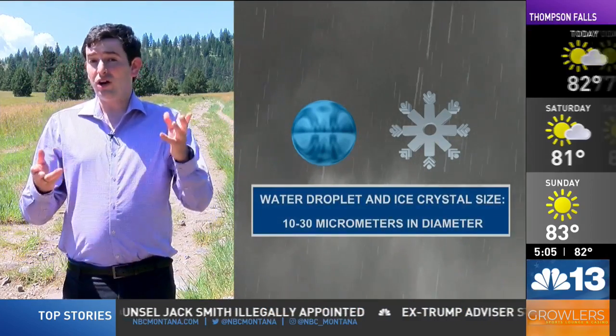For the glory to materialize, the ice crystals and water droplets must fall within a specific size range: 10 to 30 micrometers in diameter. If they are any larger or smaller, the glory will not appear.